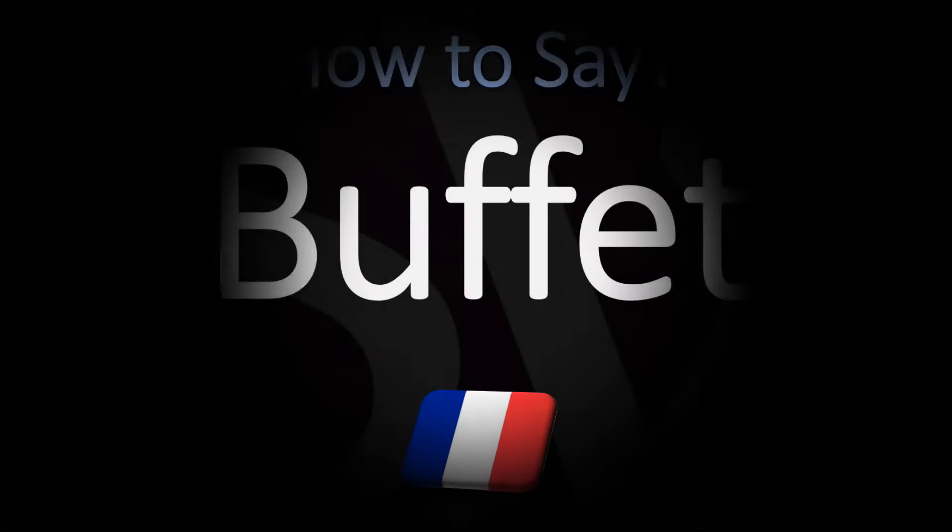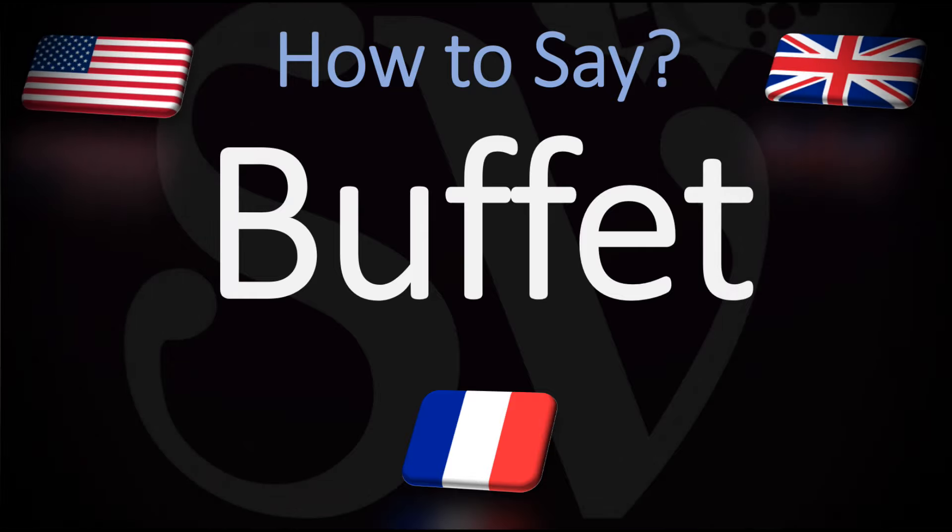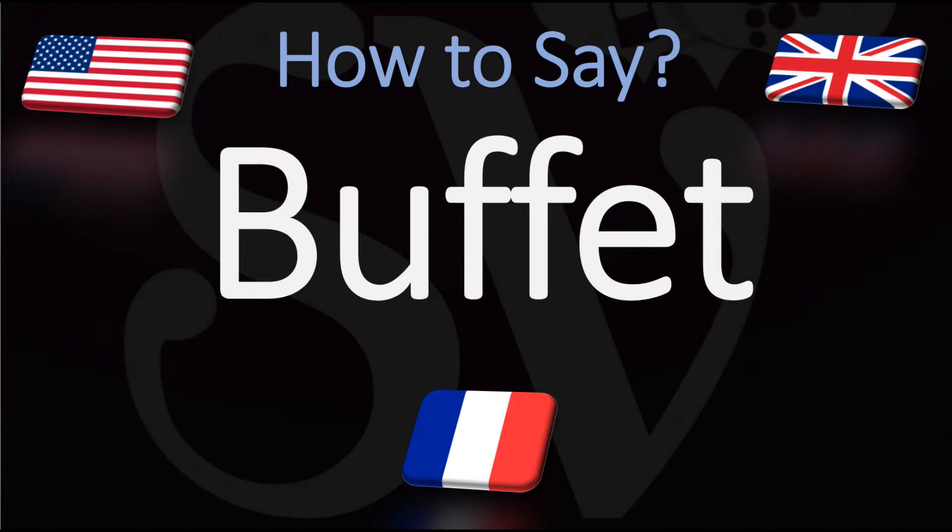Bonjour! This is Julian the Frenchman who makes French pronunciation videos here on YouTube, and we are looking at how to pronounce a word of French origin that is also commonly used in English.